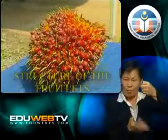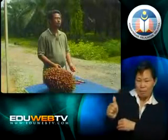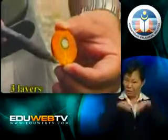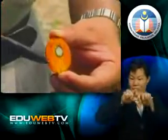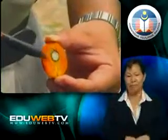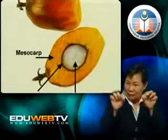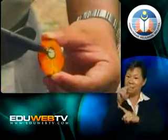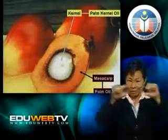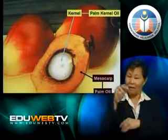Now, the structure of the fruitlets. Inche Sharul has dissected a few fruitlets. Look closely — the fruitlets are made out of three layers. The outermost layer is known as the mesocarp, the thickest and red layer. Inside the mesocarp is a layer known as the shell. Although it is a thin layer, it acts as a protection to the kernel. The kernel is the last and innermost layer, which is white in color. Only two of the layers bear oil — only the mesocarp and kernel — and the mesocarp is the bigger contributor of oil.